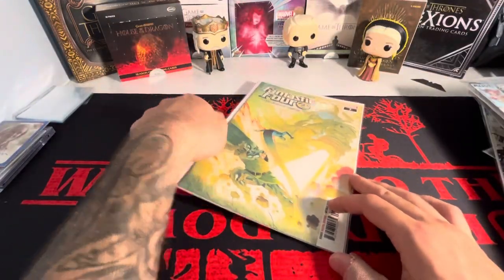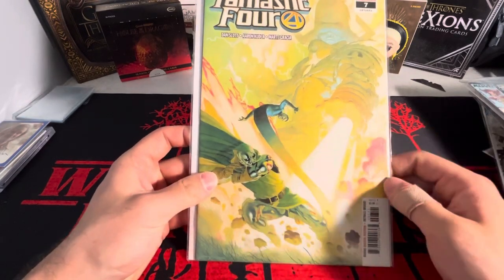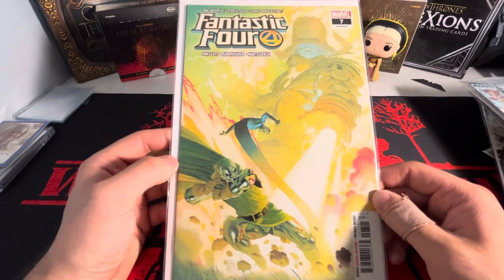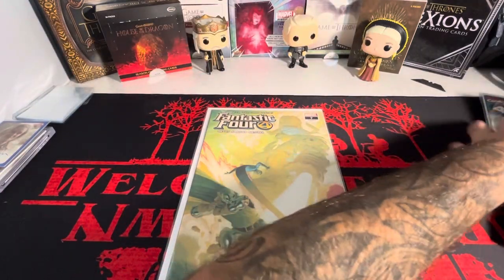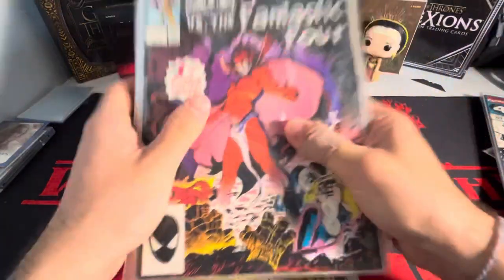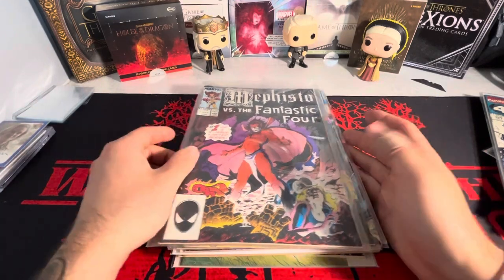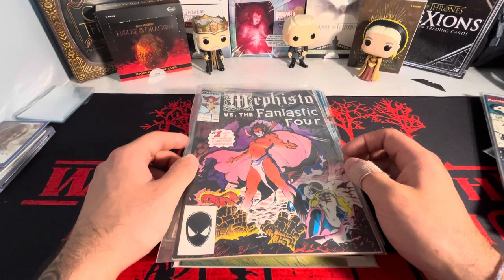And last but not least, another beautiful cover. I think we have Galactus on the front with Dr. Doom and Mr. Fantastic. That's just a beautiful cover for only a dollar — you can't complain. So that is the lot. Let me know down below what you guys think, if there were any good deals in here, or any books that you collect. Thank you guys for watching. Stay tuned for the next video. Bye.